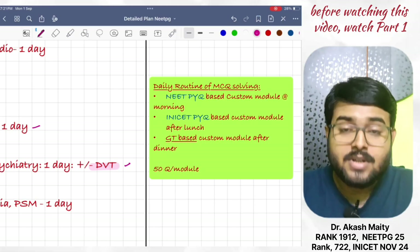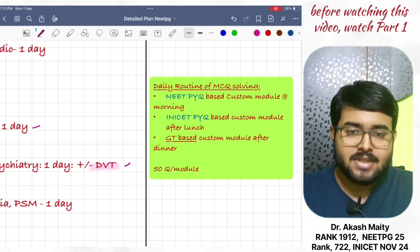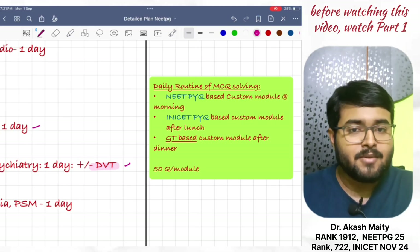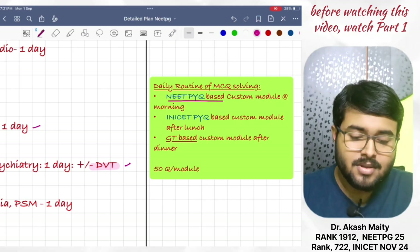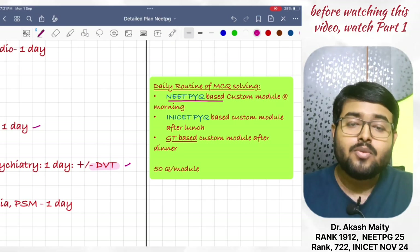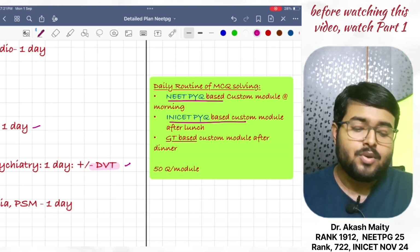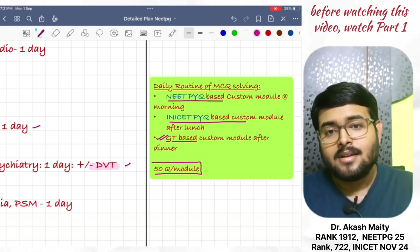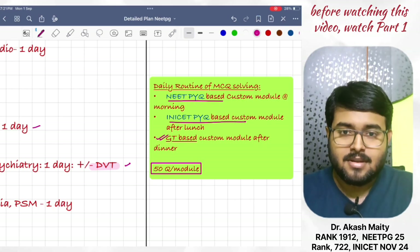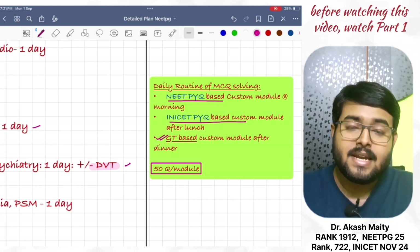Now, what should be the daily routine of MCQ solving in Revision Cycle 3? Now, as INI is approaching, you also include INI-based PYQ module. So, in the morning, do one NEET PG PYQ-based custom module. After lunch, do one INI-CET PYQ-based custom module. And after dinner, do one GT-based custom module. Each custom module will contain 50 questions, because INI has a 50-question set and you need to practice 50 questions at a stretch now.